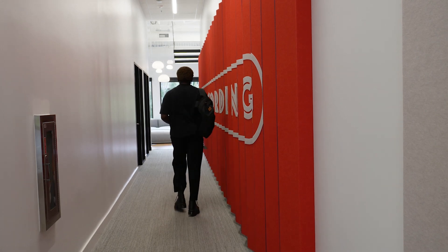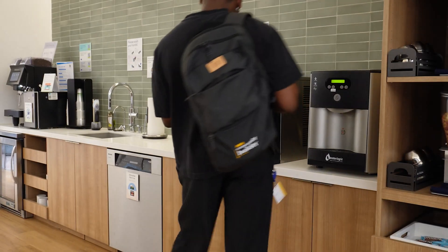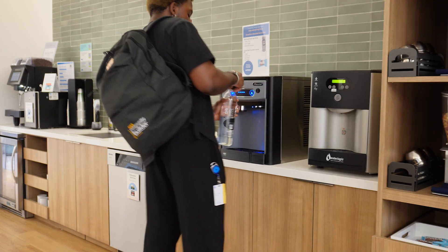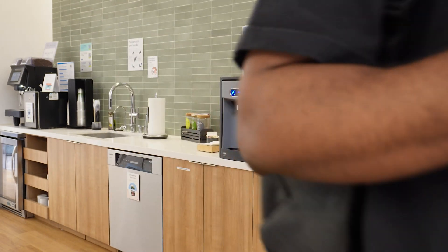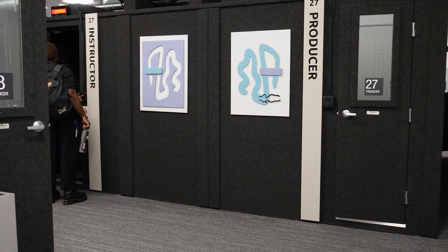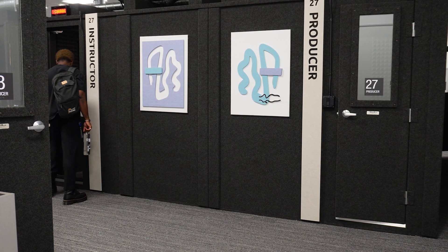This is what the recording studio looks like — this is the entrance, and this is the kitchen area. There's a bunch of snacks there, tons of really good snacks. And this is my recording booth — this is where all the magic happened. I have the producer and instructor booths. This is exactly where I was all week, just sitting down recording, just chugging out videos. I chugged out about 40 videos in a span of four days — so that was a lot of recording.